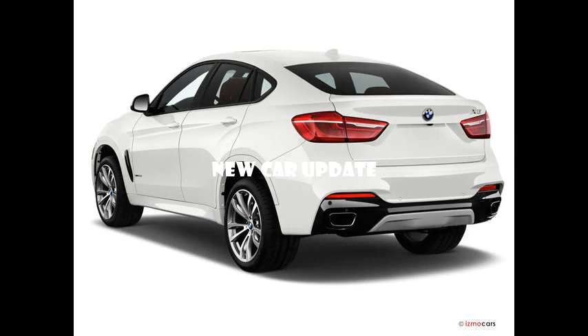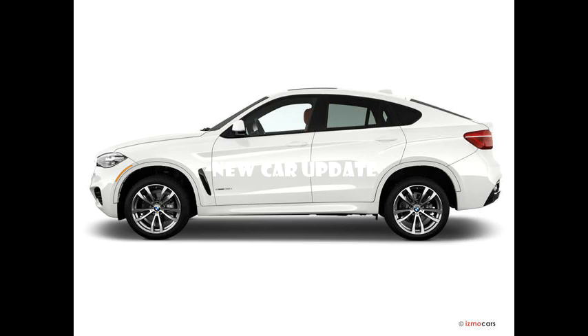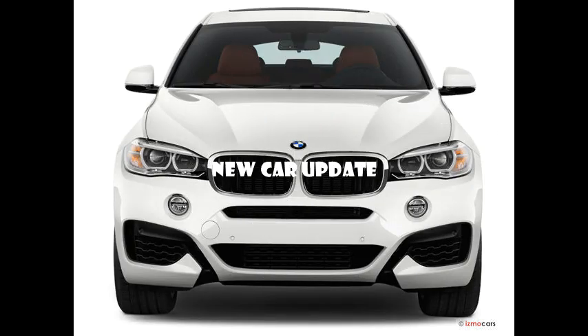2018 BMW X6 — Number 15 in Luxury Mid-Size SUVs. The BMW X6 is a good SUV, though it is really more of an enlarged sports sedan than a sport utility vehicle. It's nimble and powerful, with styling similar to a sporty coupe. But unlike a traditional SUV, it isn't very roomy behind the front seats. It gets high marks for its well-made interior, polished powertrains, and high-tech infotainment system. Previous models of the current X6 generation are among the most reliable in the class, but scoring is not yet available for the 2018 model.